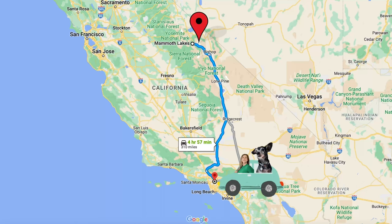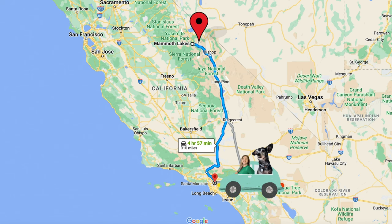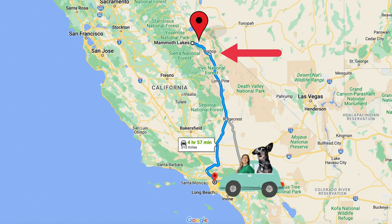Melvin and I started our drive down in Los Angeles, and it's about a five-hour drive up to Mammoth Lakes. I was on a budget, so we were staying in a town called Bishop, which is about 45 minutes south of Mammoth Lakes.